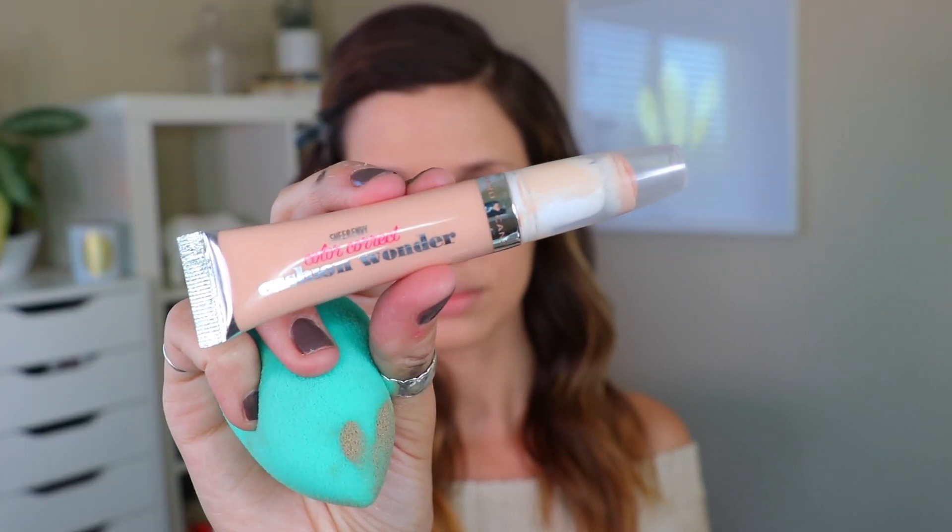I started out with the Yes to Blueberries moisturizer — it's amazing. On top of that I did the Smashbox Petal Metal Shimmer Spray, which gives a nice illuminated look to your skin. Then I went in with the Catrice Cosmetics HD Liquid Coverage Foundation. I'm doing a shimmer eye in this look, so I really wanted to go matte with the foundation to balance everything out. I blended that out with a beauty blender.